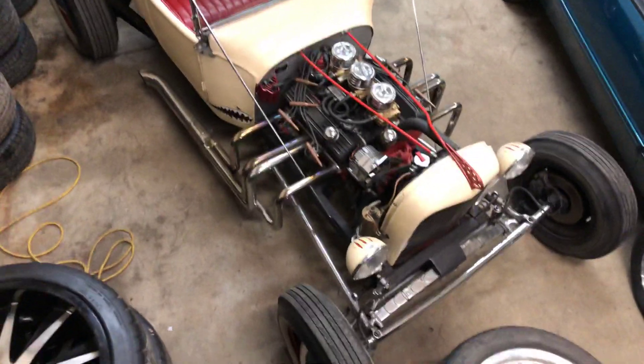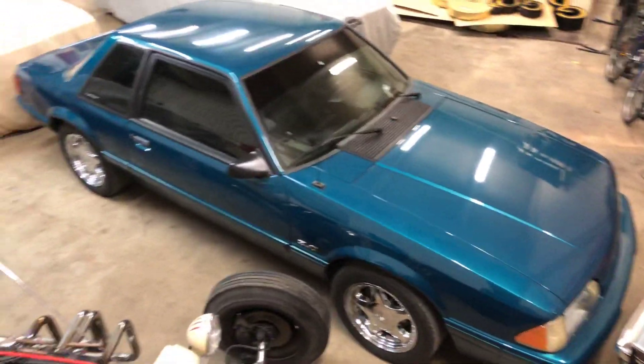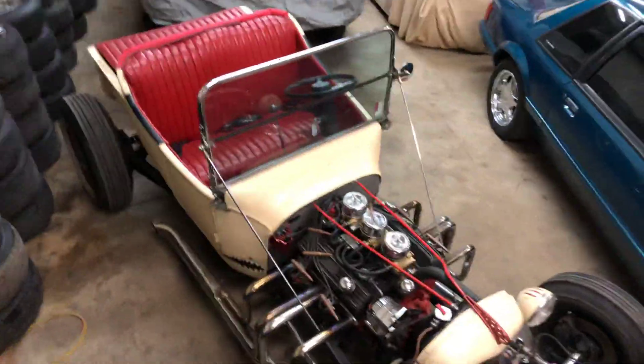We'll do a little walk around of this car. This is in our warehouse. This car is not for sale — don't call on that one. You will get no price.